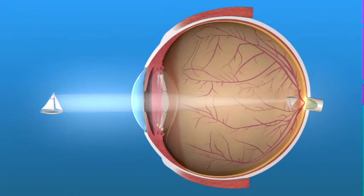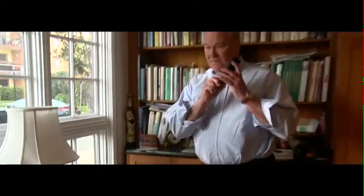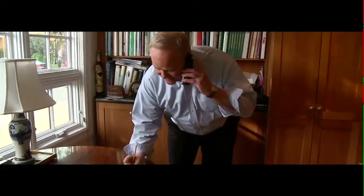With these newer IOL designs, people may enjoy the convenience of being able to see better when they're not wearing eyeglasses or contact lenses. However, it's important to understand that these newer IOLs should reduce but will not necessarily eliminate the need for glasses. I found that I can read without glasses up close, but it's not quite as clear. In a situation where I just don't have my glasses, I can get along just fine.